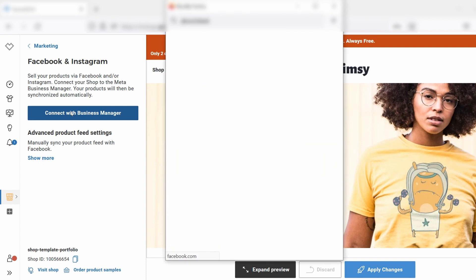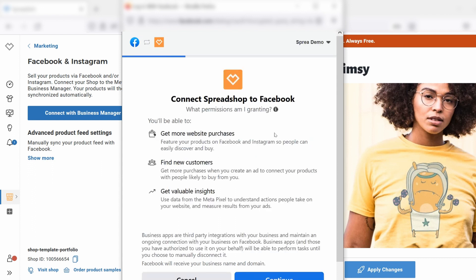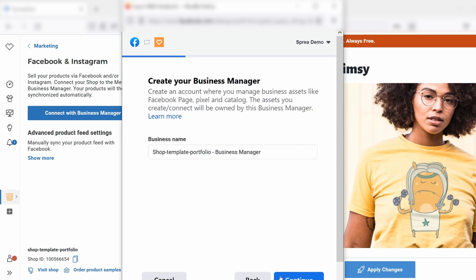You hit it and then it redirects you to Facebook. When you're already logged into Facebook, it automatically asks you if you want to proceed as the person already logged into the account. So of course I click yes, continue, and now I go through this little very quick process and hit continue.